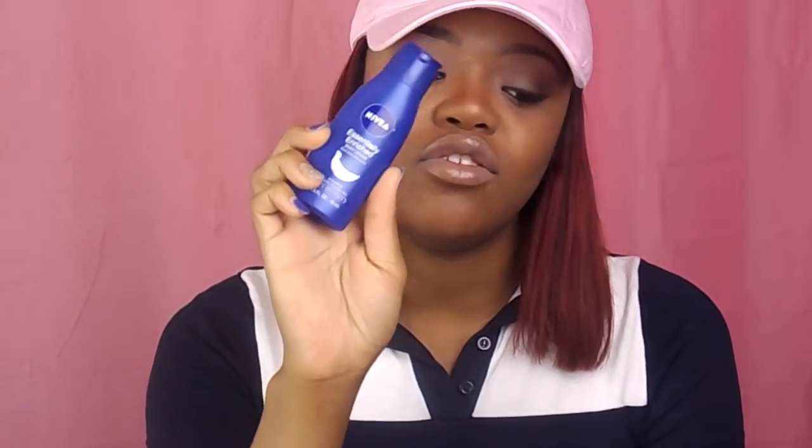Next is my favorite moisturizer — my Nivea Essentially Enriched Body Lotion. I swear I love this stuff. I've got a lot of stuff in this bag.